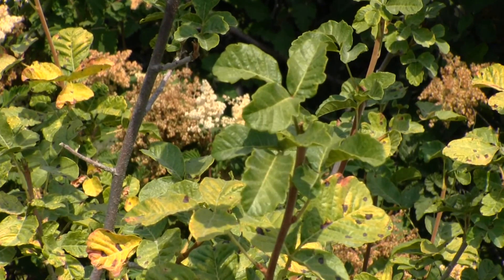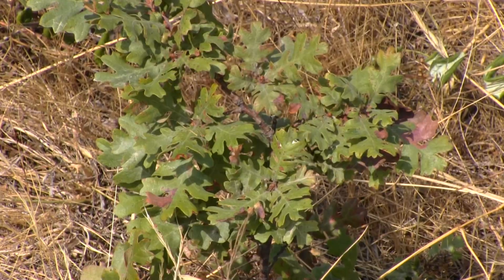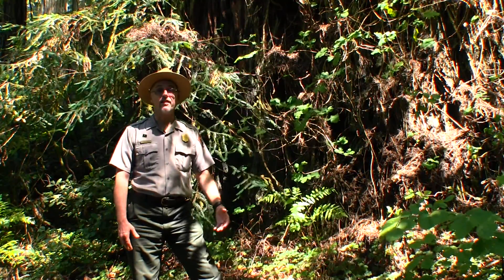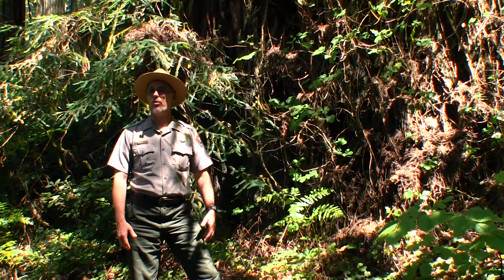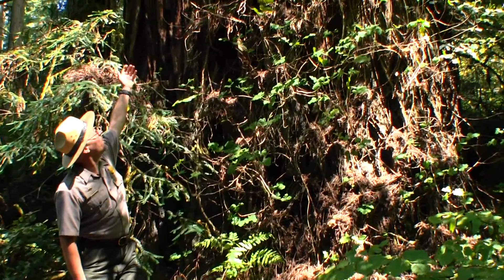This is poison oak. This is Oregon white oak. I am now standing in filtered sunlight here at Jedediah Smith Redwoods State Park. Here, instead of a low shrub, poison oak acts as a vine, climbing up redwoods in search of more light.